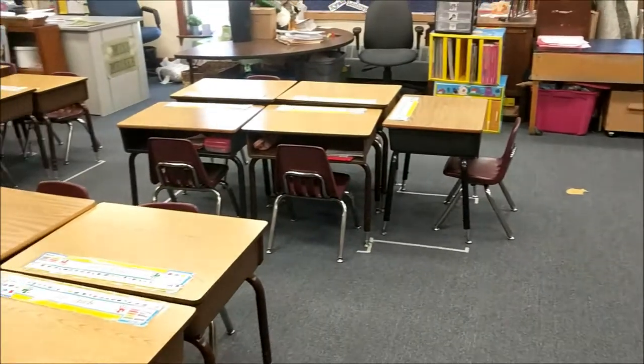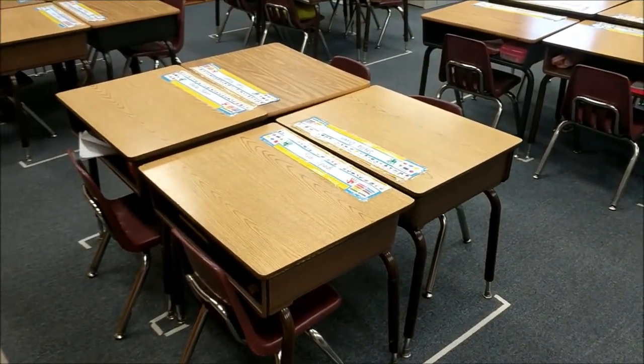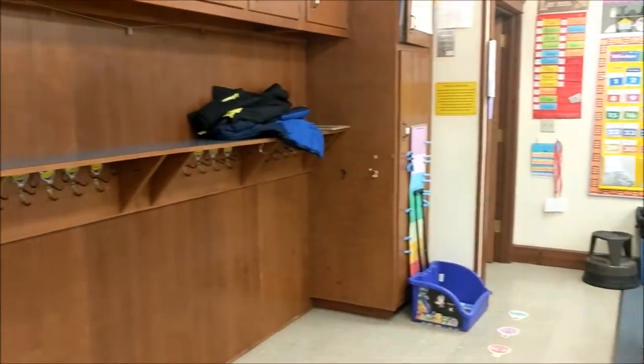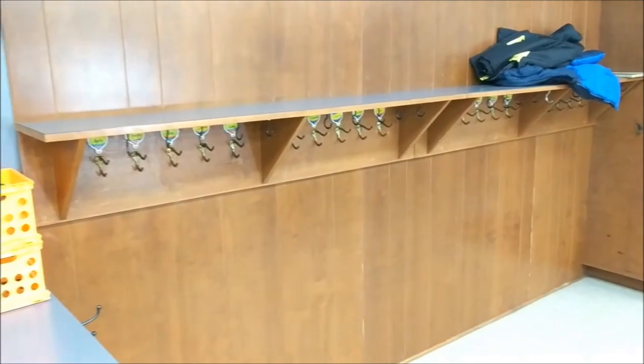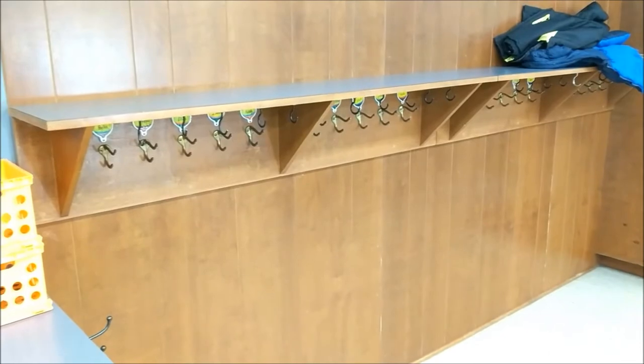And this is the type of desk that you'll be sitting in. And then over here is where you'll have your cubby to hang your book bag and put your lunchbox on top.